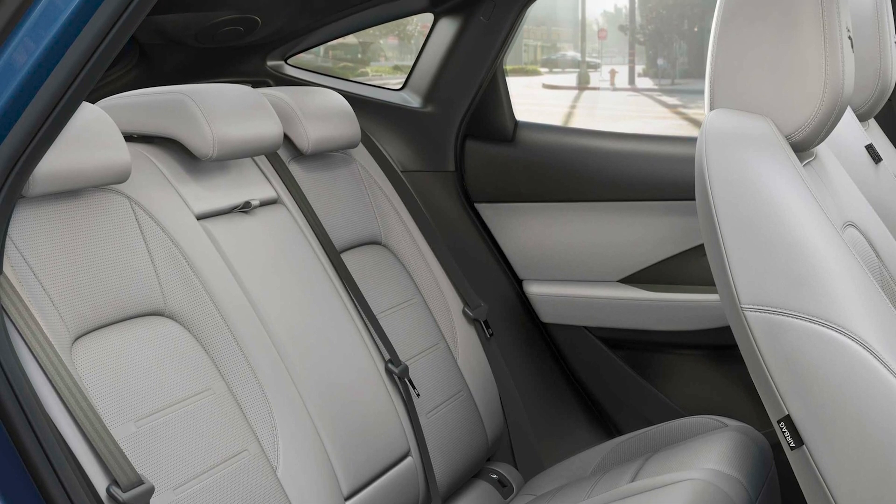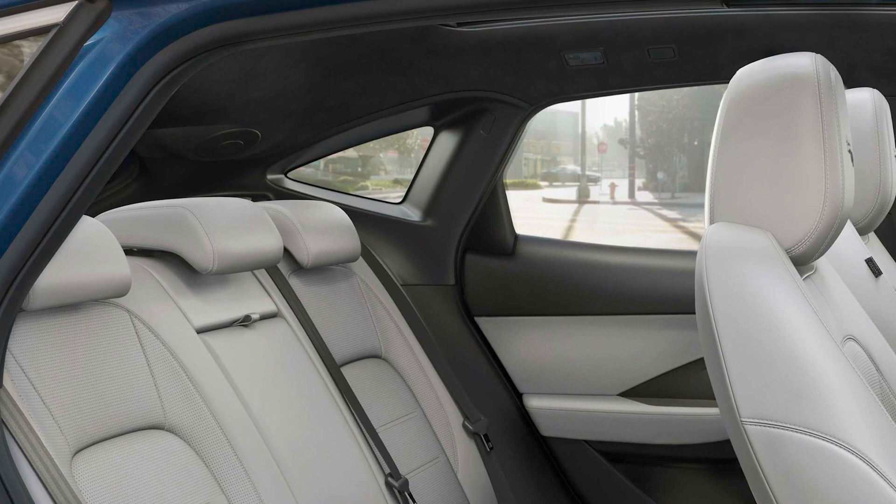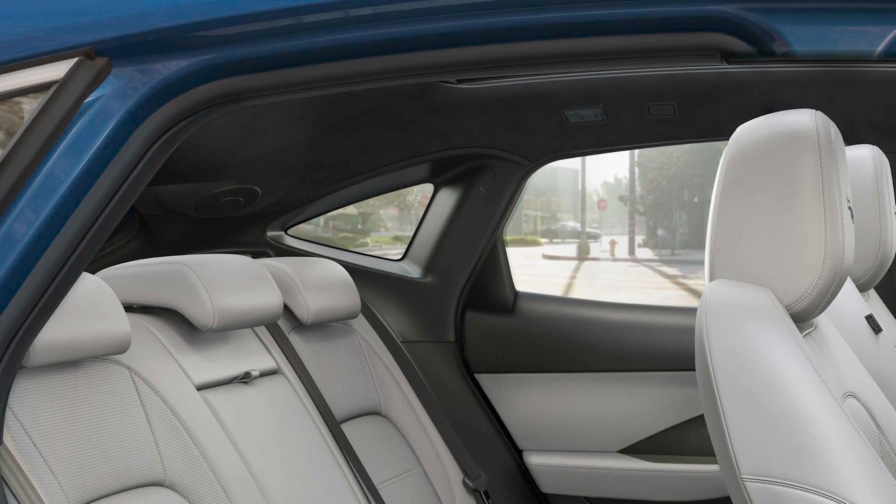Similarly, the sloping roof gives the impression that rear seat passengers will be short of head space. But actually, both head and leg space are pretty good, and charging points in the back will ensure that phones and tablets stay charged throughout the longest of journeys.